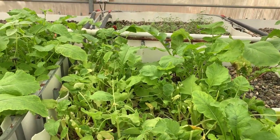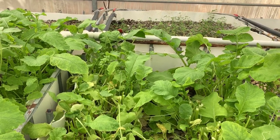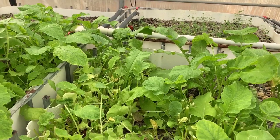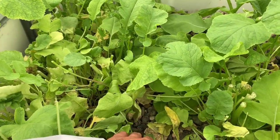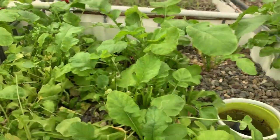We chopped these three days ago to give them to the animals at the zoo, because they were too much and they were covering the smaller vegetables. So we cut them and they will grow again.